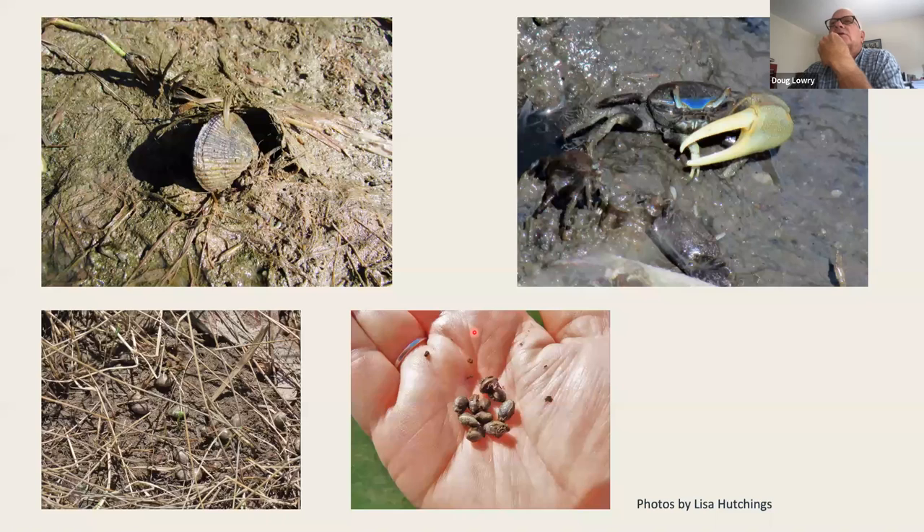Famous in the salt marsh and mud flats are fiddler crabs, which have a very large claw that gives them their name — it looks like a fiddle. If they lose that claw, their other smaller claw will grow bigger. During the next molt the lost claw will come back, but it'll be smaller. So they can be kind of back and forth depending on how many times they've lost their claw. There are also coffee bean snails in the salt marsh.